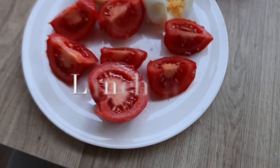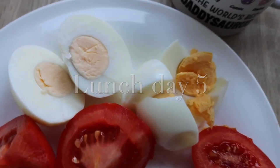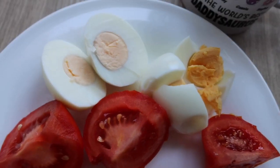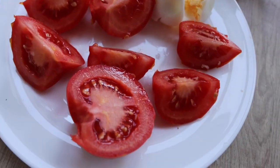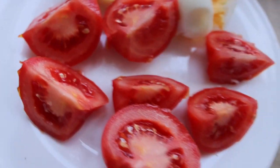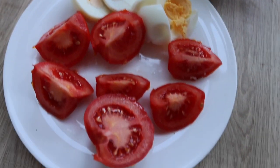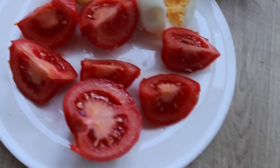For lunch on day five we've got some tomatoes and two eggs. It should be poached eggs but it doesn't matter as long as you've got two eggs — so two hard boiled eggs and two tomatoes. I added a bit of salt which is fine. And of course our coffee. Two eggs and two tomatoes for lunch.